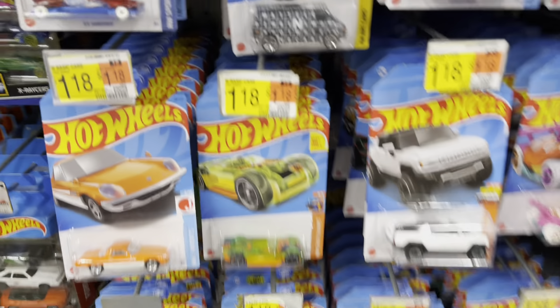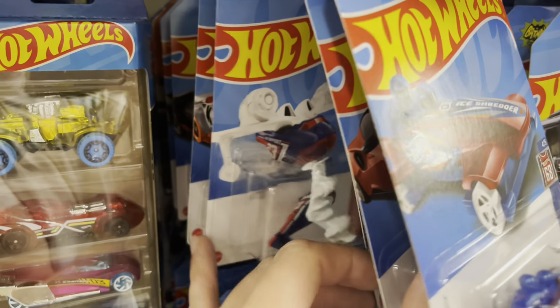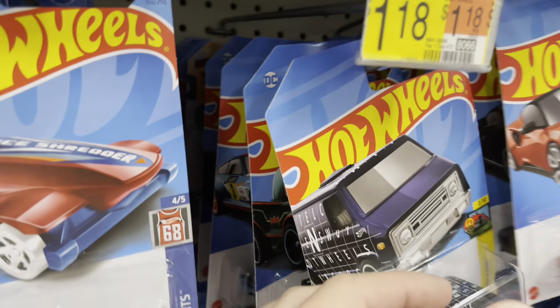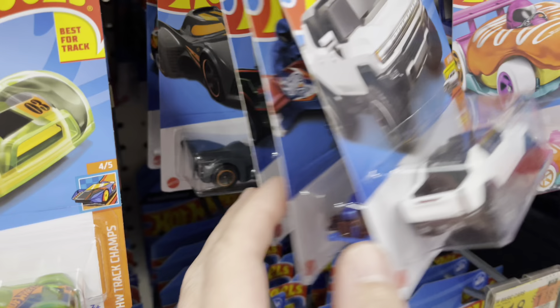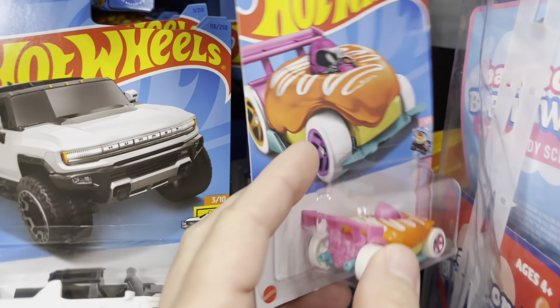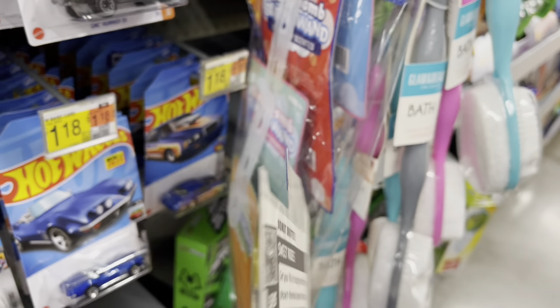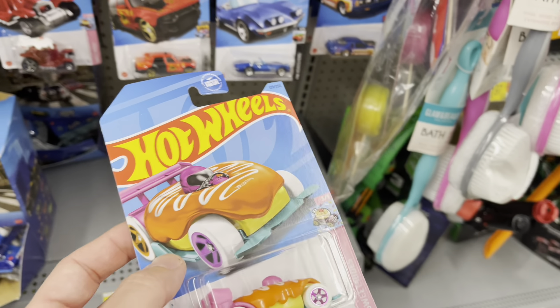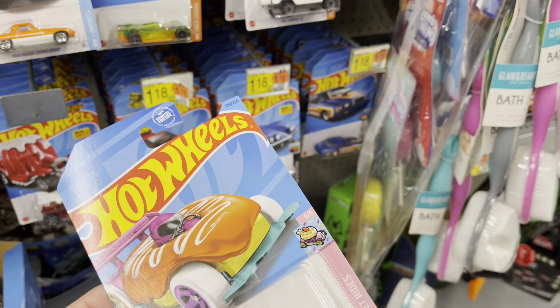We are checking a Walmart now. The last one we were at was at the Legends Tour, so I was just really curious to see what's going on. I did see some premiums were on the pegs. There's the Donut Drifter, so I guess we got some F-case here at the old Walmart. That's kind of cool. I wonder if there's anything else good from the F-case here.